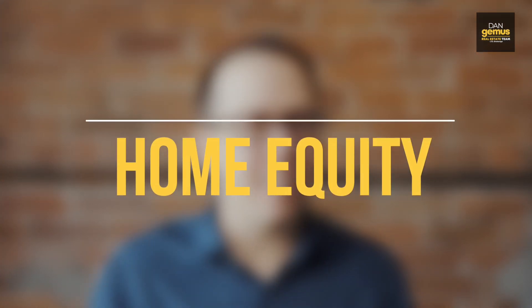Hi everyone, Dan Jemmes here with the Dan Jemmes Real Estate Team. Today we want to talk a little bit about home equity — what is it exactly?